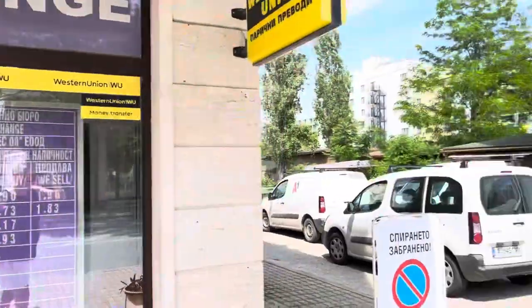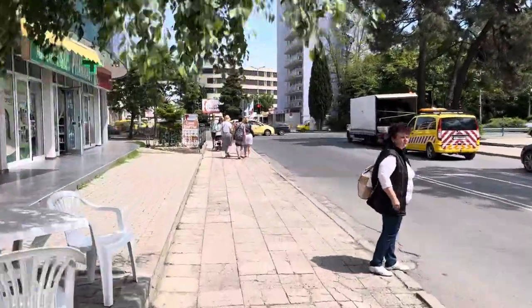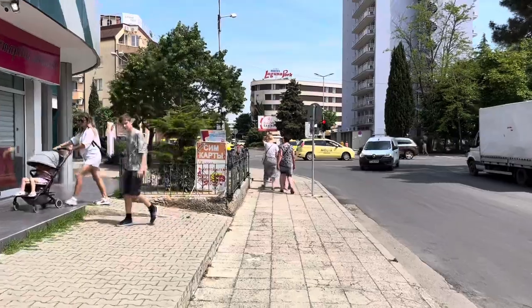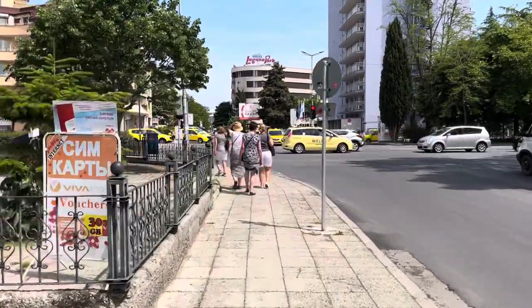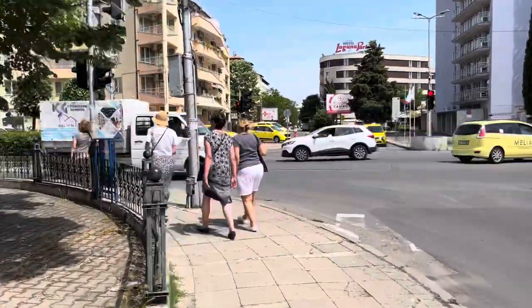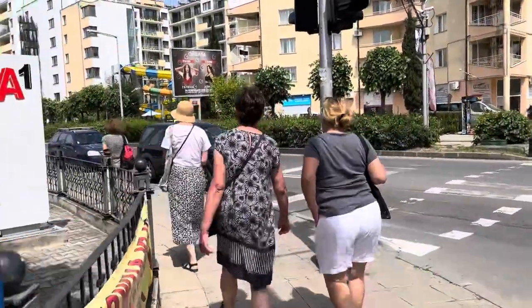This is the exchange I go to — when I went the other day the rate on the board was 2.25 Bulgarian lev to one pound and I got 2.22 inside, which is very good. In the city center on Flower Street and by the seaside they were only offering me 2.14 to 2.15 lev.